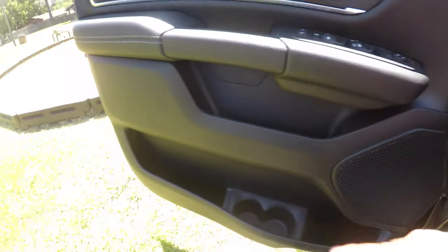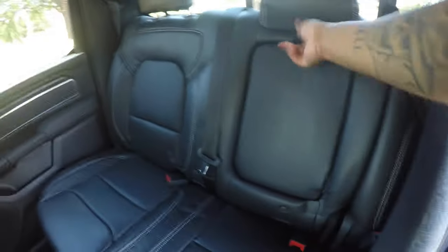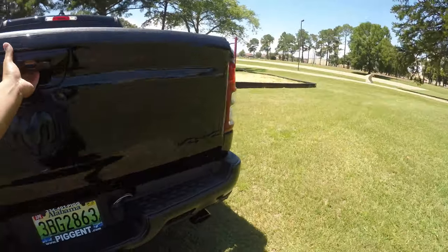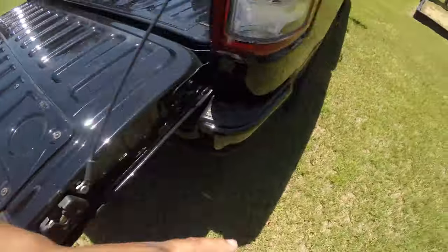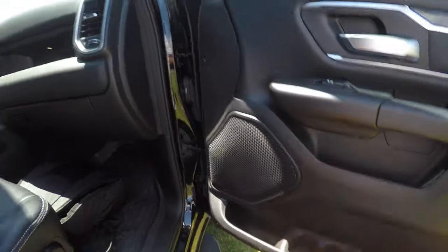Something else you really don't think about is cup holders. This thing has a whole ton of cup holders. I got two there, two here — that makes four. In the back: five, six, seven, eight, nine, ten, eleven, twelve. On the passenger side: thirteen, fourteen cup holders in this bad boy. Who needs that many? But when you're on a long drive, which is one of the reasons we got this vehicle, you're gonna need all those cup holders, and it has definitely come in handy.